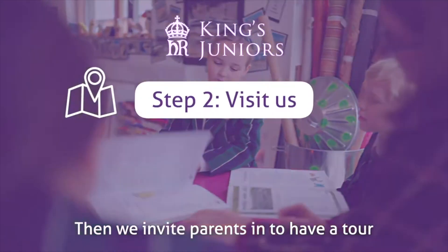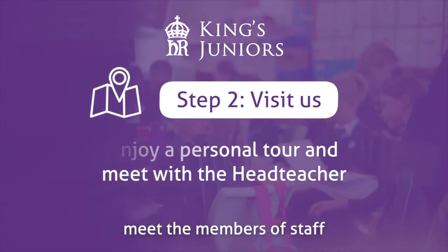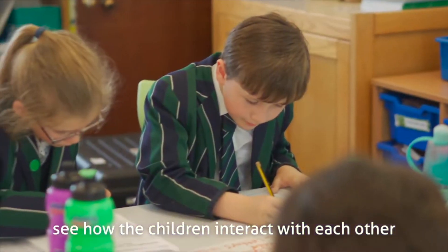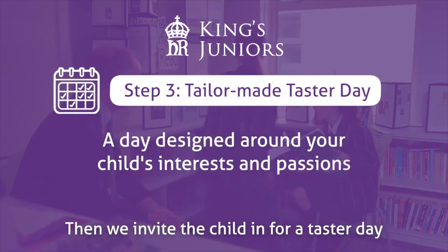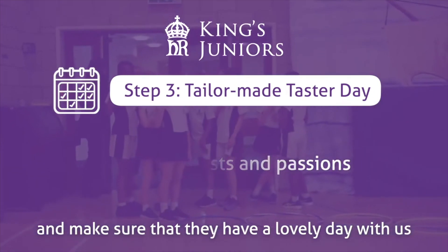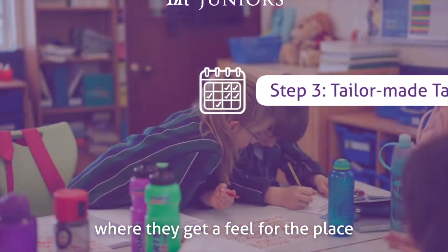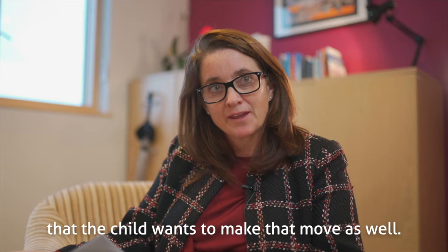We invite parents in to have a tour — to come and have a look at our facilities, meet the members of staff, and see how the children interact with each other and the staff. Then we invite their child in for a taste day to make sure that they have a lovely day with us and get a feel for the place, because it's really important that the child wants to make that move as well.